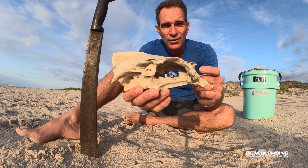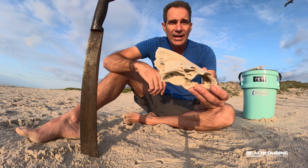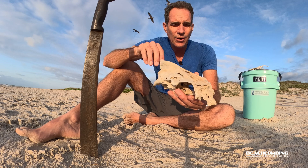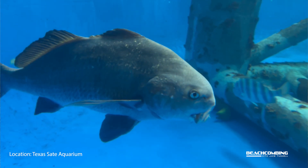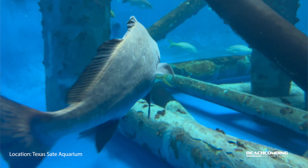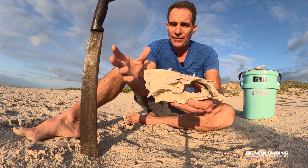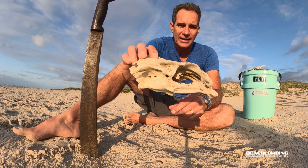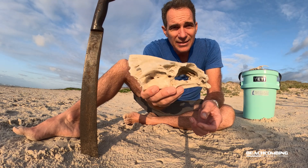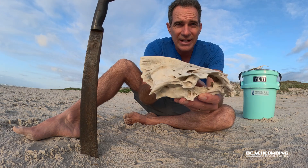Yep, fish have ear bones inside of their skull that helps them with sound, hearing of sound, and also for balance. What I'm holding right here is a black drum skull. This particular fish was probably about 40 inches — a good size fish that I found a couple months after it had died. I kind of let it deteriorate up by the sand dunes, and about two months later it looked like this. But if you shake it — can you hear that? It's a rattle. Those are the ear bones that are inside the skull.